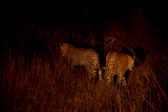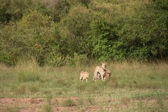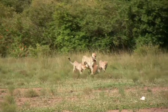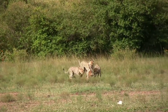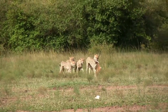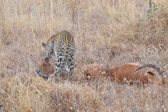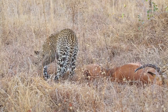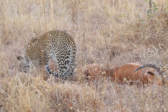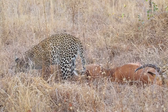In terms of diet, both cheetahs and leopards are carnivores, but their prey preferences differ. Cheetahs primarily target small to medium-sized herbivores such as gazelles, impalas, and springboks. Due to their slender build and specialization in speed, they avoid confronting larger and more formidable prey. Leopards, on the other hand, have a broader diet and are capable of taking down a wide range of animals, including deer, monkeys, warthogs, and even smaller mammals like hares and birds.